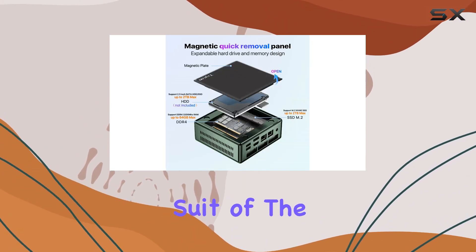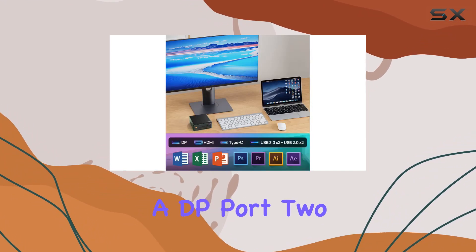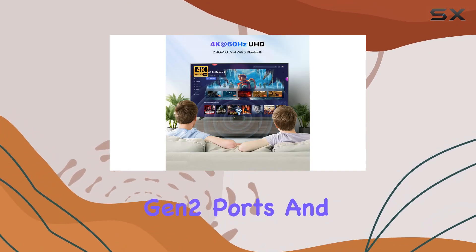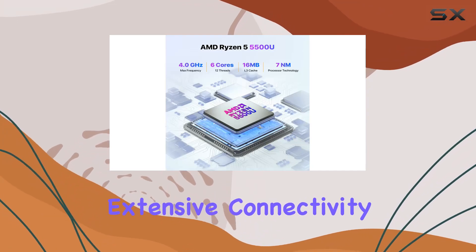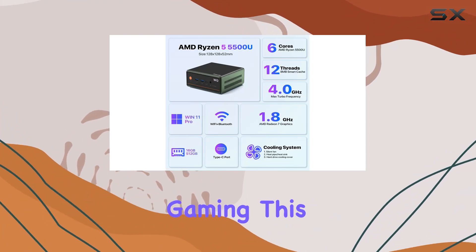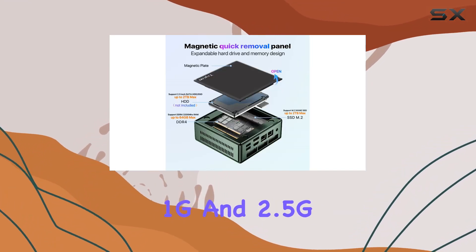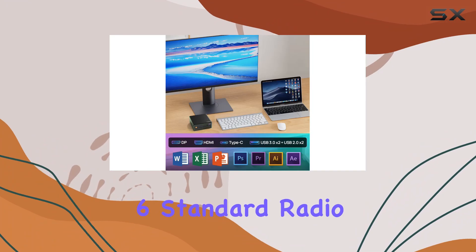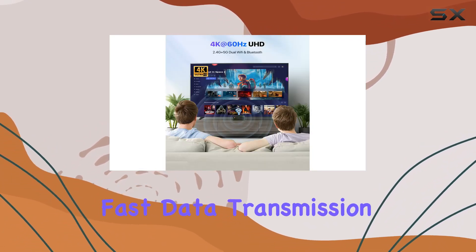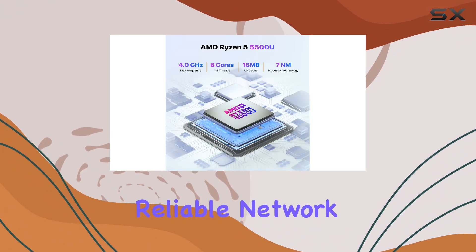Connectivity is another strong suit of the Tricu W04 mini PC. It features a variety of ports, including an HDMI port, a DP port, 2 USB 2.0 ports, 2 USB 3.2 Gen 2 ports, and a Type-C port, allowing for extensive connectivity options. Network performance is top-notch with dual RJ45 ports offering 1G and 2.5G speeds, Wi-Fi 6 standard radio, and Bluetooth 5.2 technology, ensuring fast data transmission, efficient bandwidth usage, and reduced latency.